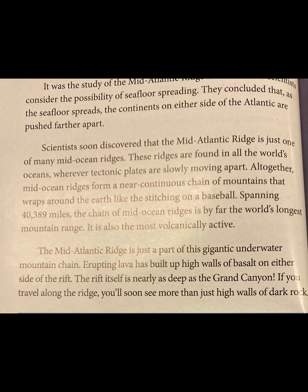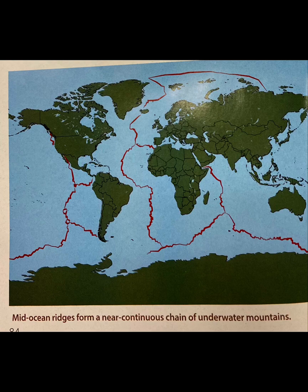Spanning 40,389 miles, the chain of mid-ocean ridges is by far the world's longest mountain range. It is also the most volcanically active. The Mid-Atlantic Ridge is just part of this gigantic underwater mountain chain. Erupting lava has built up high walls of basalt on either side of the rift. The rift itself is nearly as deep as the Grand Canyon. Mid-ocean ridges form a near-continuous chain of underwater mountains.